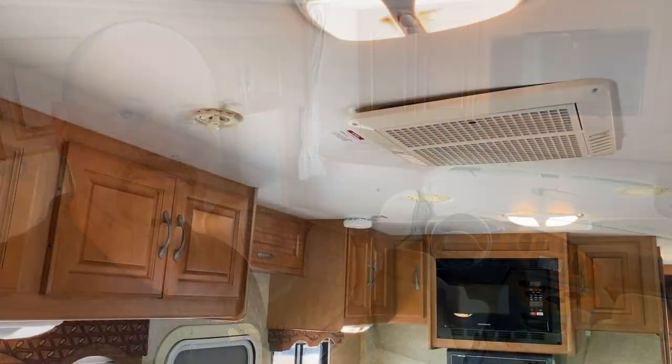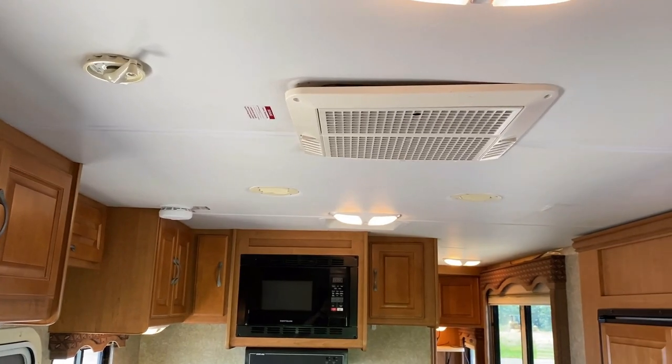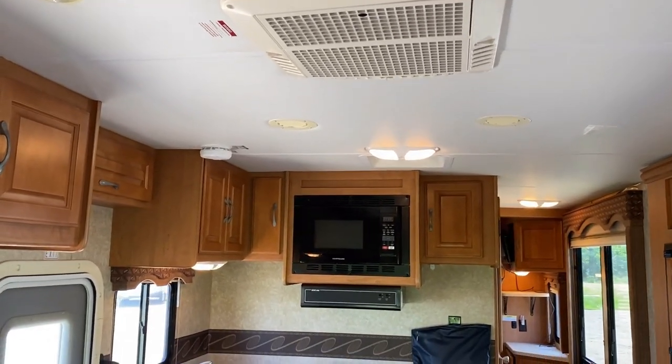Before I blanked on the name Togo RV, we were looking at the heated power side mirrors that are up there — obviously a nice handy feature. I just noticed that the AC cover is missing one of the corner screws. But thankfully, that is just not a big deal — that's just a screw. I don't see any issues as a result of it.